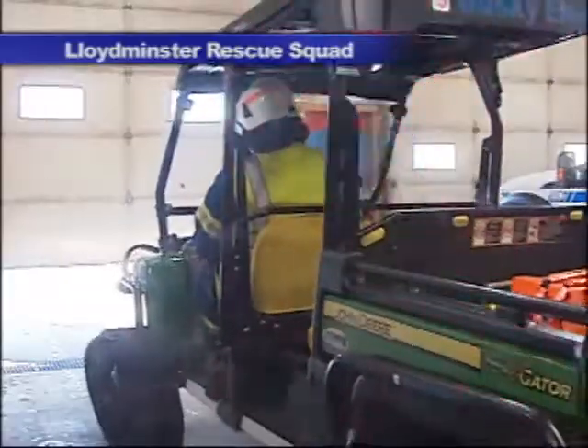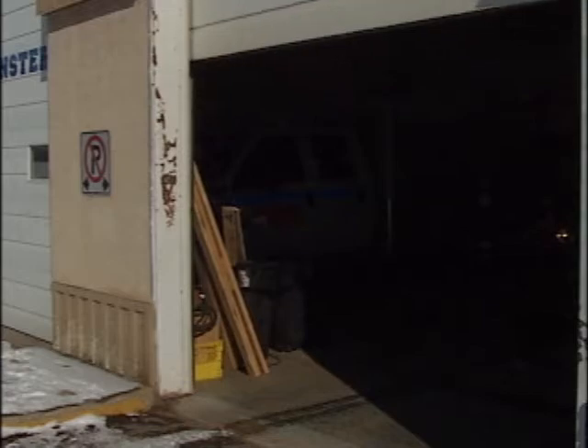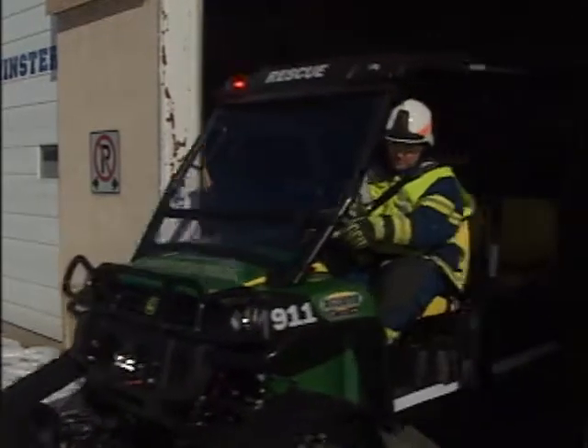Lloyd Rescue has been getting a number of calls to respond to emergencies in remote areas. That left Norm Namur wanting a newer utility vehicle. In the last few years, we've been getting called more to search and rescue calls, and some of the terrain we've been going into was not accessible with either a half-ton or even some of the quads. So we decided to see what we could use, and this came up with the tracks.